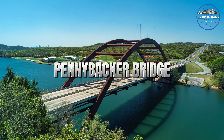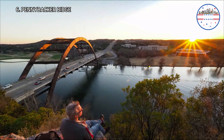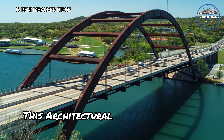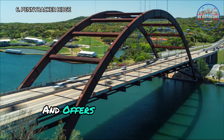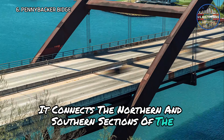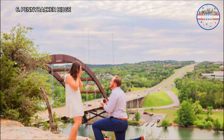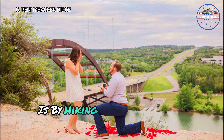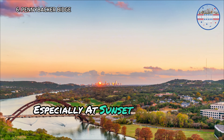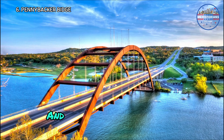Next comes the Pennybacker Bridge, though locals have always called it the 360 Bridge. It's a must-visit for breathtaking views and a bit of tranquility. This architectural marvel spans the Colorado River and offers one of the most picturesque spots in the city. It connects the northern and southern sections of Loop 360, also known as the Capital of Texas Highway. The best way to experience the bridge is by hiking up to the nearby viewpoints — it's a favorite spot for photographers, especially at sunset.